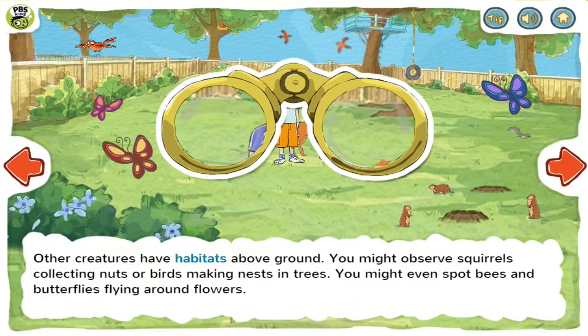Other creatures have habitats above ground. You might observe squirrels collecting nuts or birds making nests in trees. You might even spot bees and butterflies flying around flowers.